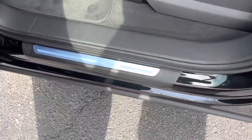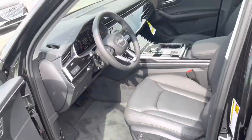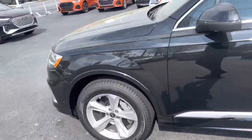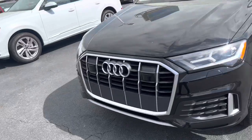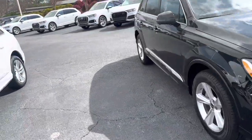On the entry-level model you don't have any LED lights inside the door sills. That's your entry-level model, the Premium. Audi does the Premium, Premium Plus, and Prestige.